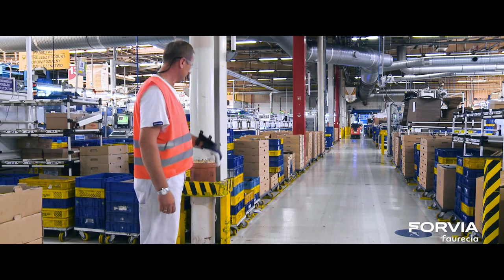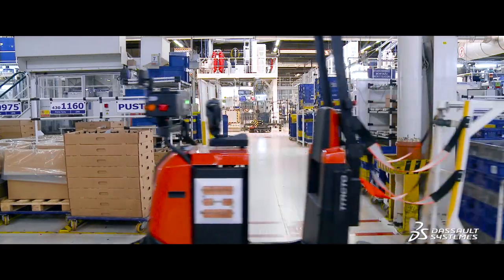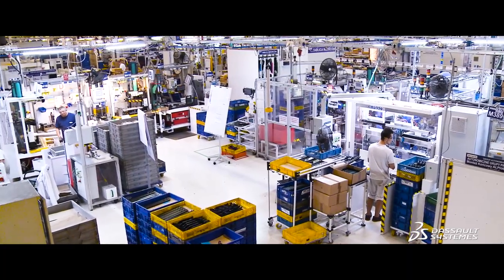The next step for Forecia is to widely use the virtual twin for all new factories and programs. The factory of the future will consist of connected and optimized machines through its virtual twin.